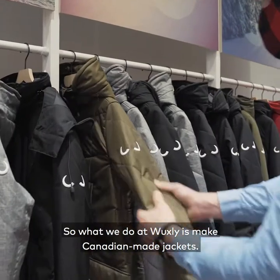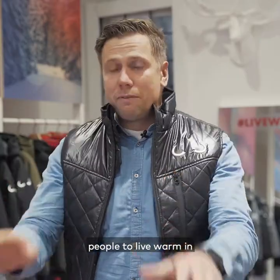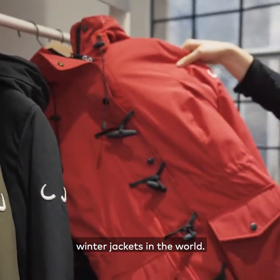What we do at Wuxley is make Canadian-made jackets, and the brand mantra is live warm. Live warm in our jackets, but we want people to live warm in their everyday life. So if it's got a zipper on it, we're doing it. And we specialize in the warmest winter jackets in the world.